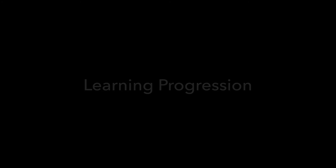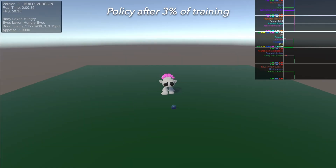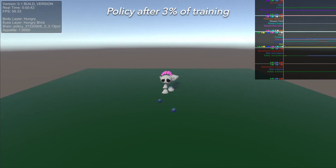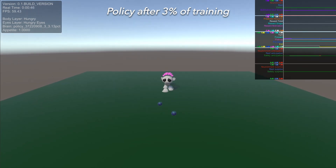Over the course of the RL training process, the character acquires different skills at different times. By three percent of the way through, it has already learned to avoid critters, but it hasn't yet learned that it can get nourishment by seeking out food. Note that it also shows no positive emotions about food, because its emotions emerge from the same value predictions as its action policy.